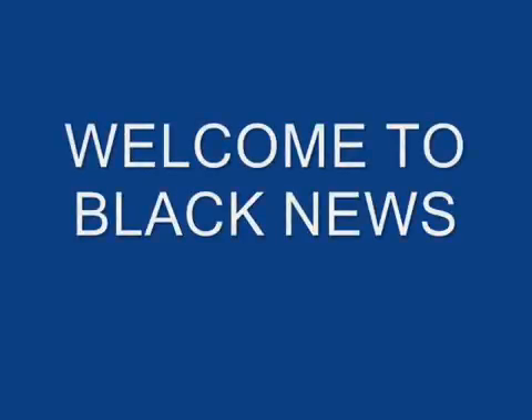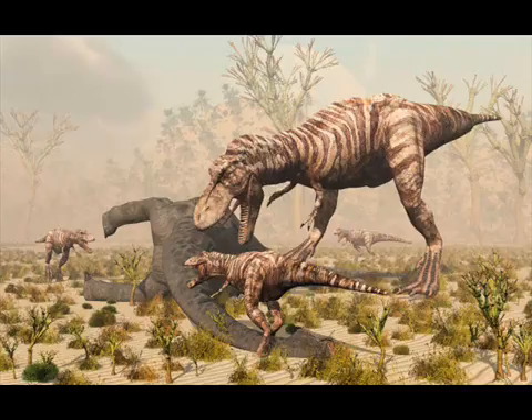Welcome to Black News. Sexing a dinosaur isn't easy. As far as gross skeletal anatomy is concerned, male and female dinosaurs are practically identical.